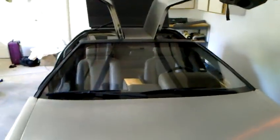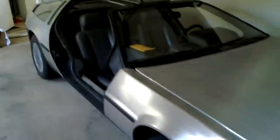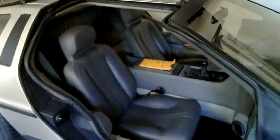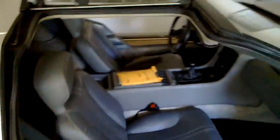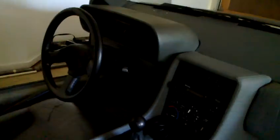This is my 1981 DMC DeLorean. I bought it in Chicago and had it shipped from Chicago to Hawaii. As you can see, it's in pretty good condition — classic wear for a car being this old.